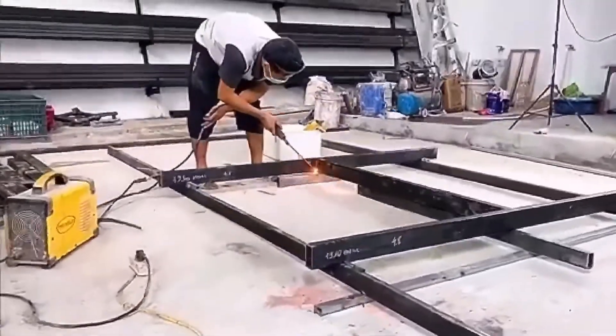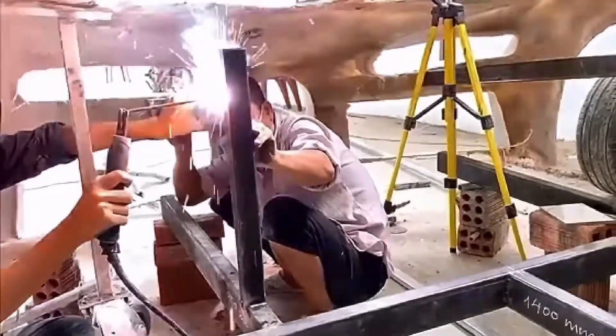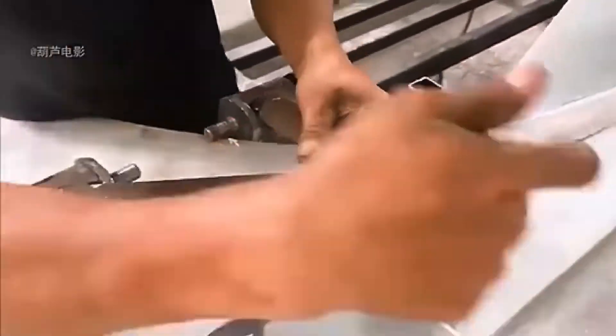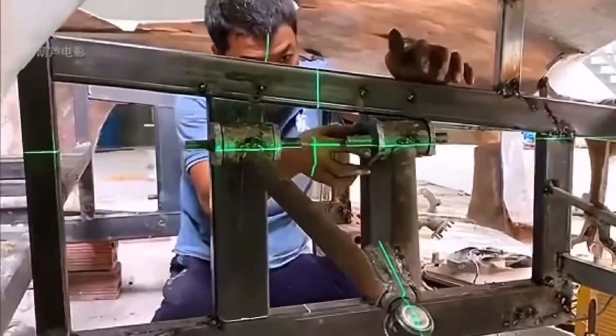What the guy is welding is the chassis of the vehicle. The whole chassis is made of square steel, and the degree of firmness is evident. They actually made the suspension themselves — such craftsmanship, if opened as a modification shop in the country, business must be particularly hot.